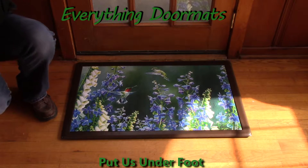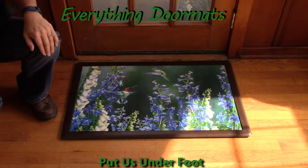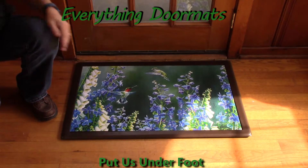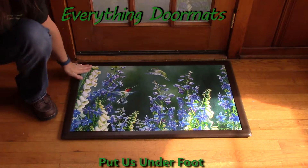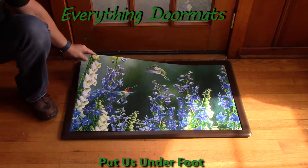Hi, this is Nicole from Everything Doormats, here to show you some of our great seasonal mats. Today's seasonal MatMate insert doormat, called Hummingbird Garden, is a dye-injected polyester, fade and stain resistant top that is very easy to clean and looks fabulous in your home.